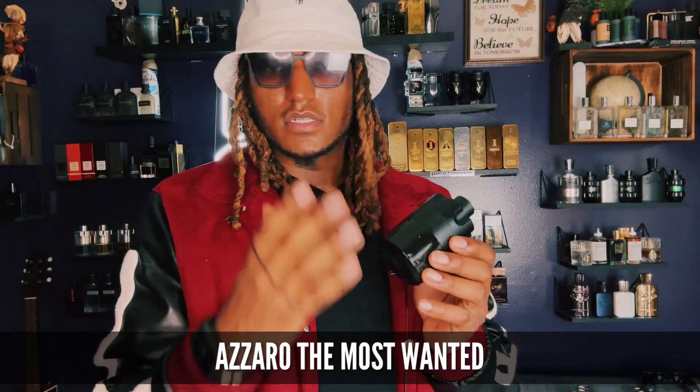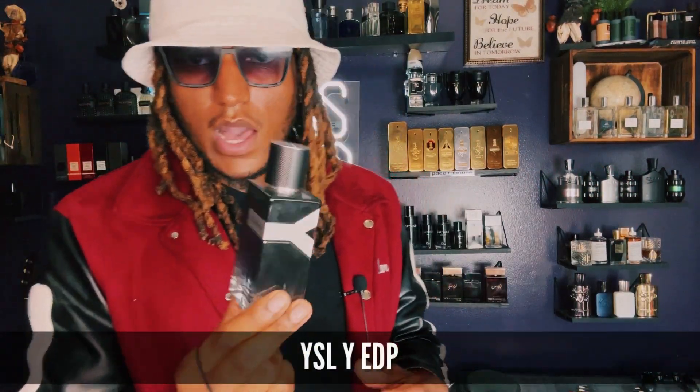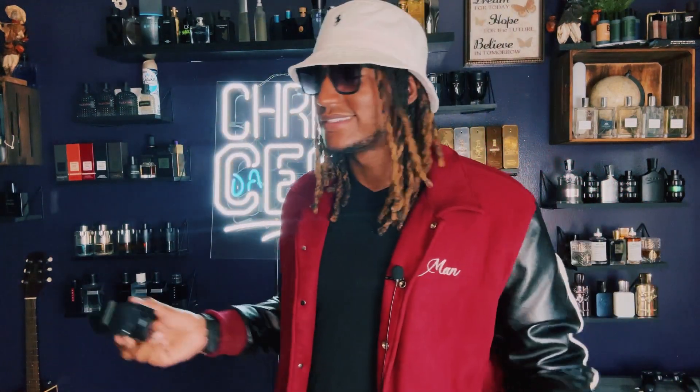Another great scent for your beginner collection — I cannot stress this enough — is Azzaro Most Wanted. I really don't got to talk about this too much; just go pick it up. Another fragrance you should have in your collection is YSL Y Eau de Parfum. This is another one of those fresh scents I don't want to sit here and explain. Everybody has to have this in their collection. If you don't, you really ain't got no collection.